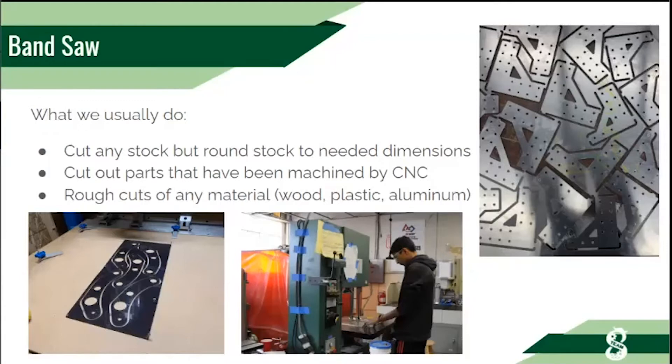Here is a part machined on the CNC router. You can see tabs — extra pieces of metal left so parts don't fly out after machining, maintaining their position within the metal. We use the bandsaw to cut those tabs after machining, then sand them down later. We mainly cut plastic, wood, and aluminum with the bandsaw.